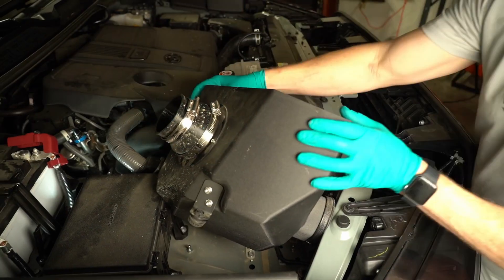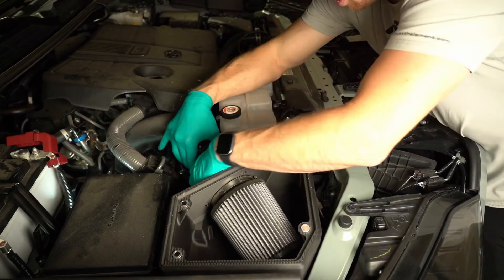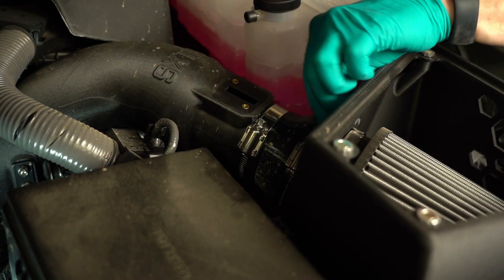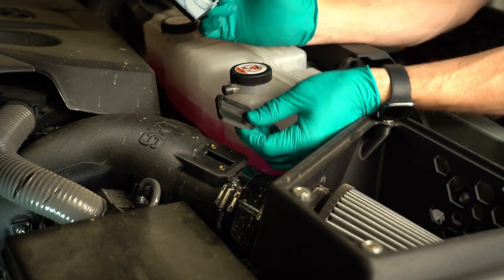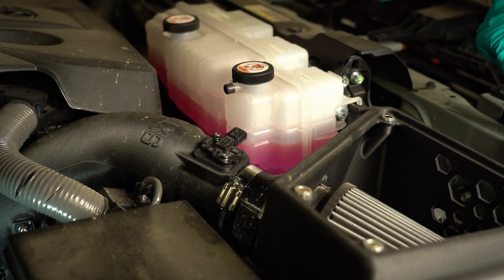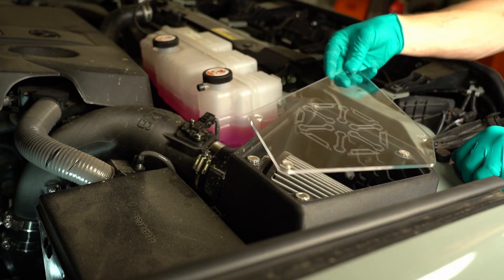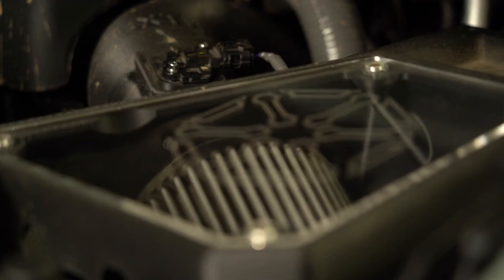Transfer the factory grommets onto your new Six Element airbox and drop it in — it reuses the stock mounting points and fits right into place. Check the alignment before tightening it down. Next, plug in the MAF sensor and make sure it is tightened in position. Install your quick-snap lid by simply dropping it in place — it clicks right on with no tools and no headaches.